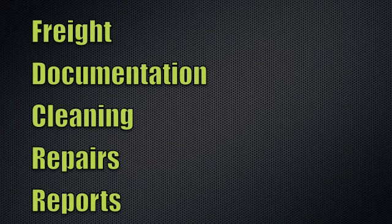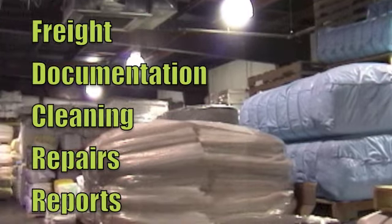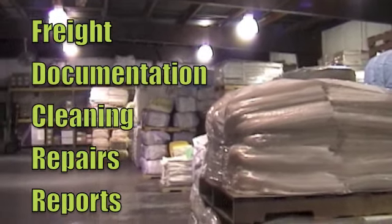Let us handle the freight, documentation, cleaning, repair and provide you with an easy to follow report and monthly invoice. It's that easy. No more need to contact several different companies to receive all of the quality services Logix International can provide.